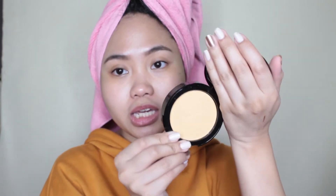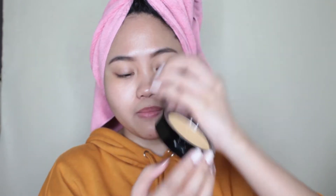Pero ito yung itsura niya. I love the compact — it just says Chris, and then it has a mirror. Here is the shade, and then may Chris din na nakabakat dyan. Next would be the sponge. Medyo may amoy siya — it smells very cosmetic-y. And the sponge is medyo manipis.